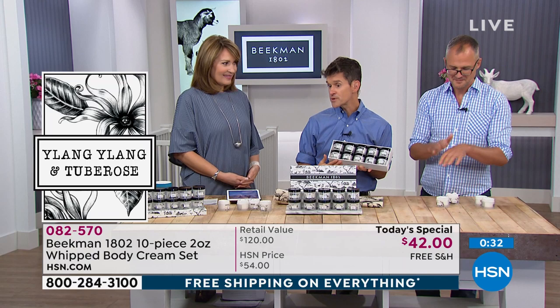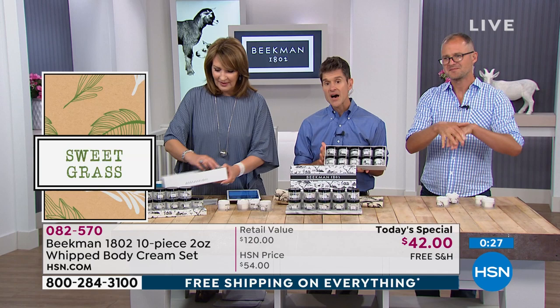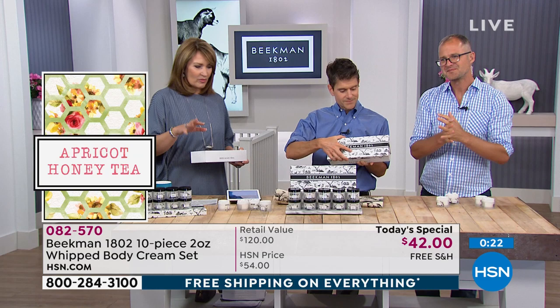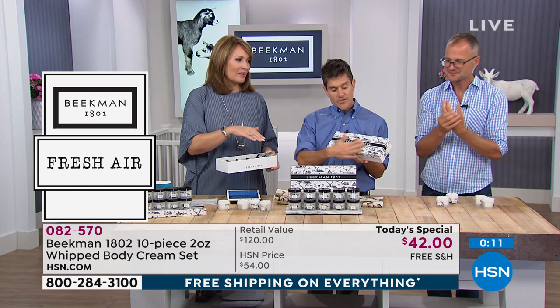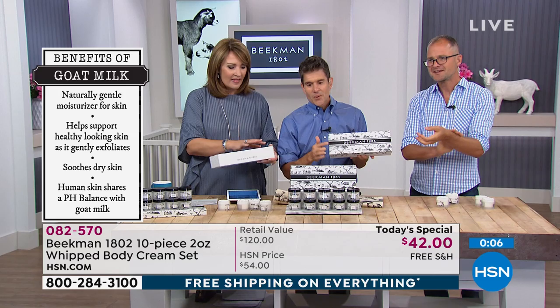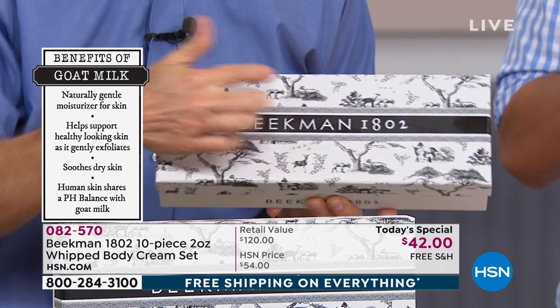They're also elegant. I keep my Beekman pretties out on display because the packaging is so beautiful — it looks pretty. The toile design features Homer, Fred, and Echo — three of our babies from this year — it's on the front, on the inside of the keepsake box, and on every single jar. If you're someone who loves to have people over and send them home with a little something, this is almost like opening a box of chocolates and saying, 'Here, pick one.'